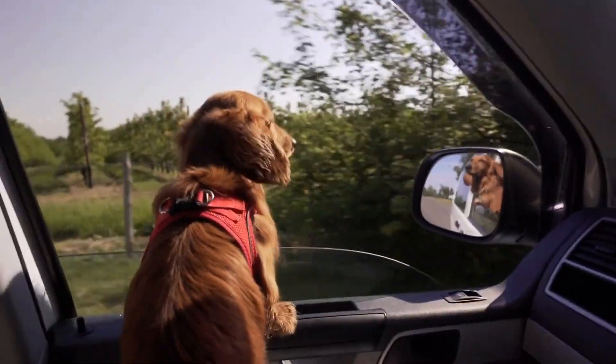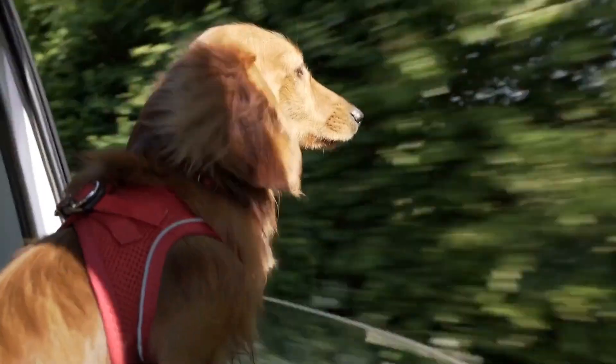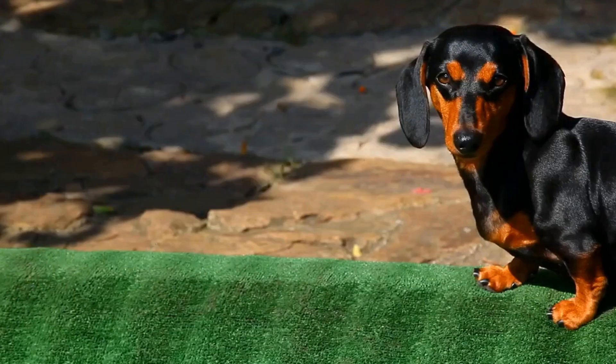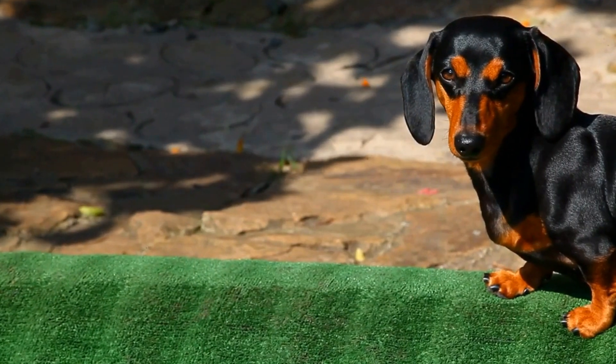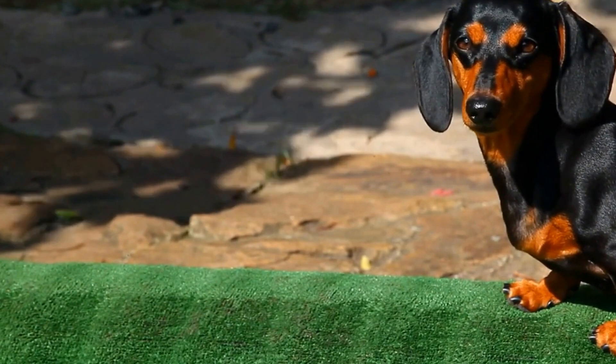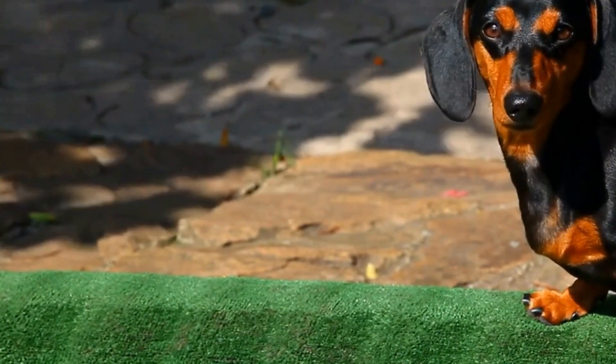In conclusion, preventing a dachshund from digging requires a combination of physical exercise, mental stimulation, supervision, redirection, and positive reinforcement. By providing ample exercise, creating a designated digging area, diverting their attention, and addressing any underlying issues like boredom or separation anxiety, you can successfully curb their digging urges.